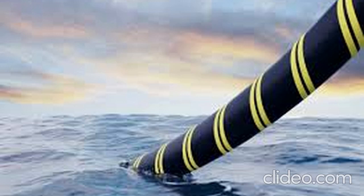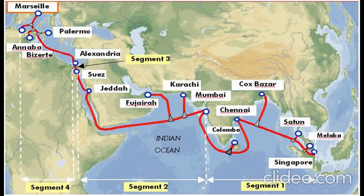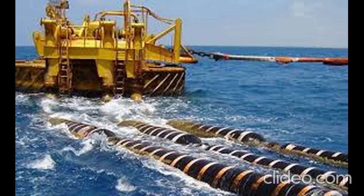So the next time you stream a video or send an email, remember the incredible journey your data takes. Undersea cables, owned by a mix of global giants and maintained with cutting-edge technology, are the unsung heroes of our connected world. If you enjoyed this dive into the world of undersea cables, make sure to like, subscribe, and hit that bell icon for more tech deep dives.